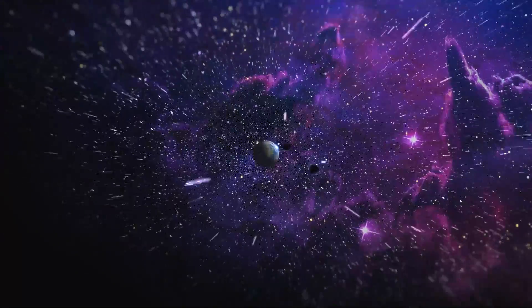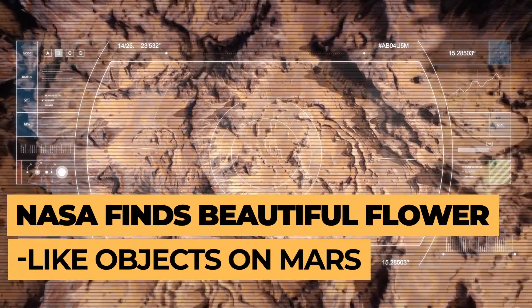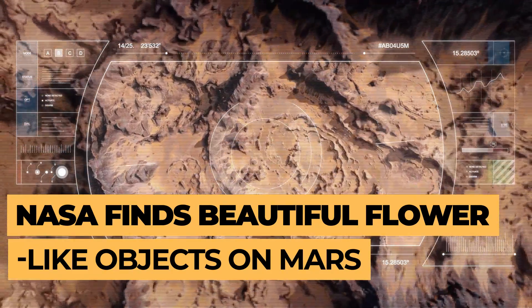Welcome back to our channel, Mars Discovery. In today's video, we will look into the beautiful flower-like object found on Mars by NASA.